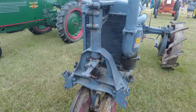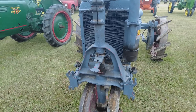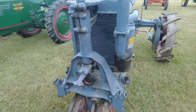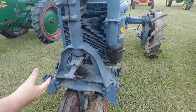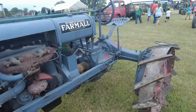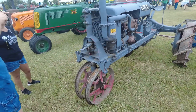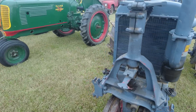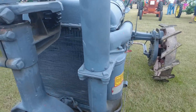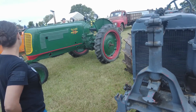Farmers went from having those great big beasts we were looking at first to these — this was the first row crop tractor, the first tractor made for being able to do tillage work and row crop work. 100 years ago this came out on steel just like this. Look how primitive that steering is — it's just gears on gears.